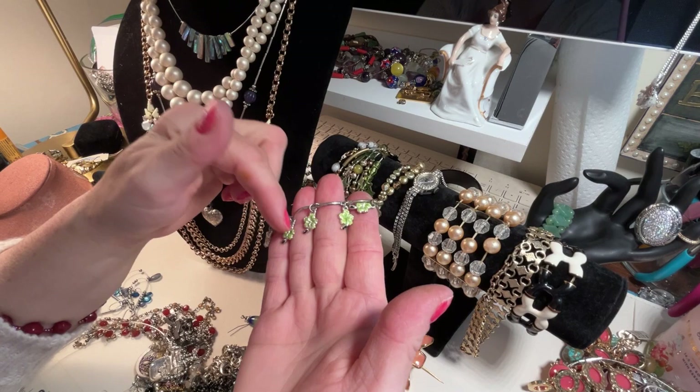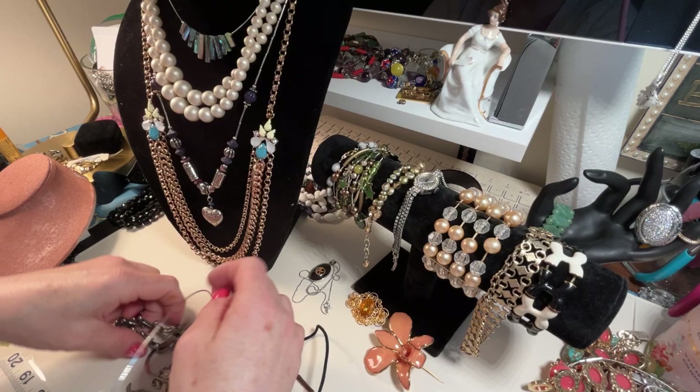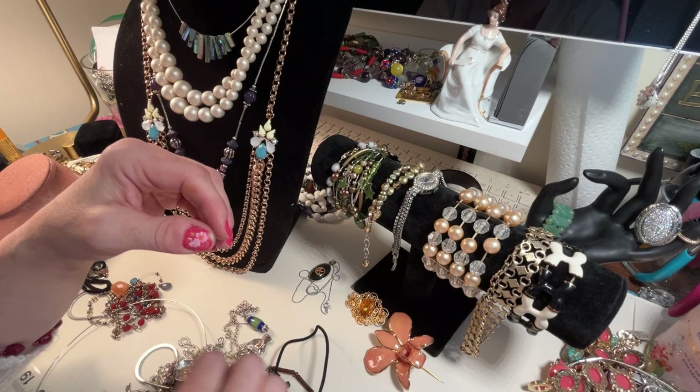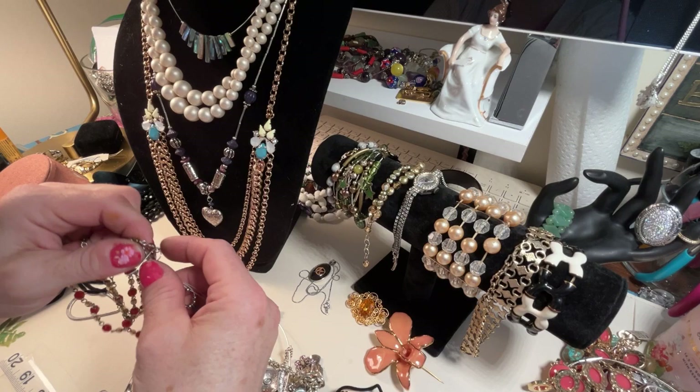Okay, this is just a cute — looks like an anklet — with some hibiscus flowers on it. I think I might have pulled this out yesterday. And this strange stainless steel bracelet, which is kind of heavy actually.